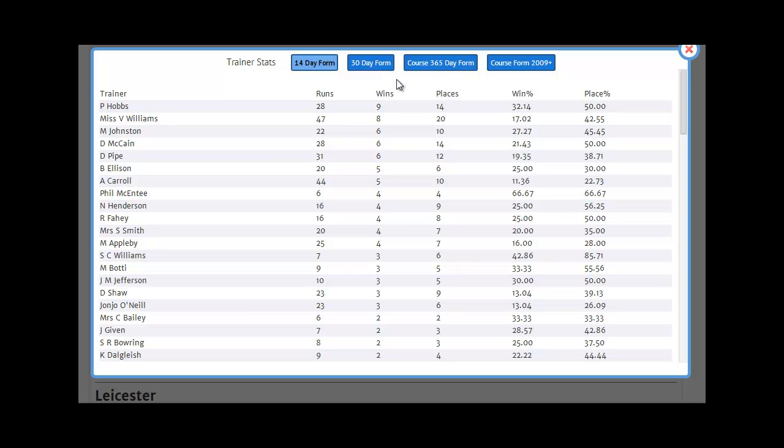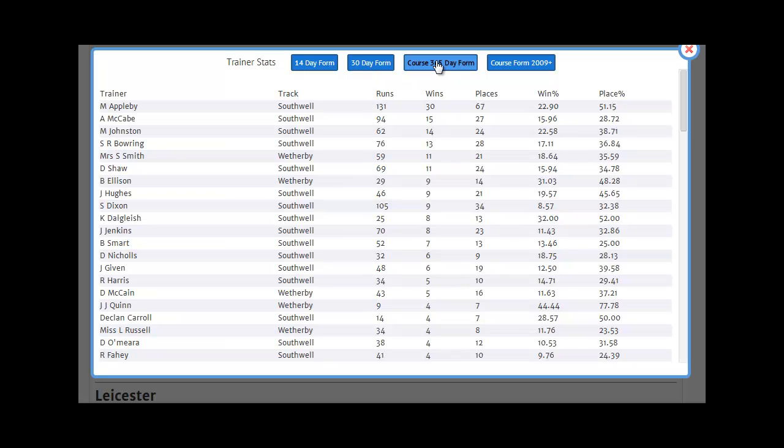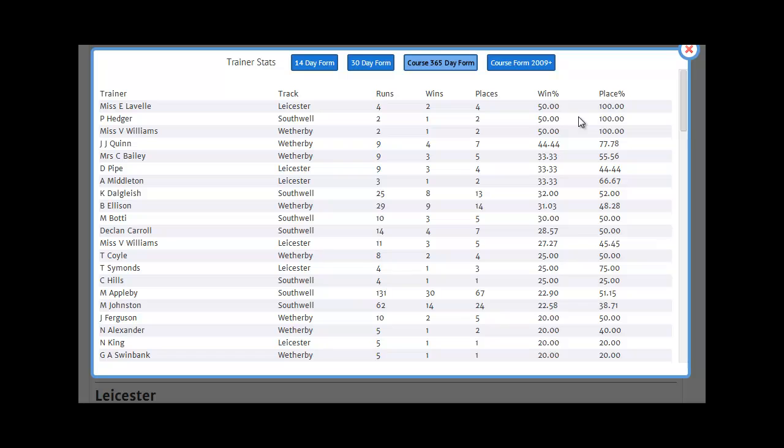If you'd like a longer-term view on a trainer's form, you can look at the course form tabs. The first one shows the 365-day or one-year course form, sorted by the number of wins. You can sort it by whichever element is key to you. Sorting by win percentage and looking for a material number of runners — say 9 or 10 or more — John Quinn's Wetherby form might be of interest. From 9 runners, he's had 4 winners and 3 further placed horses, so 7 placed horses in the last year.